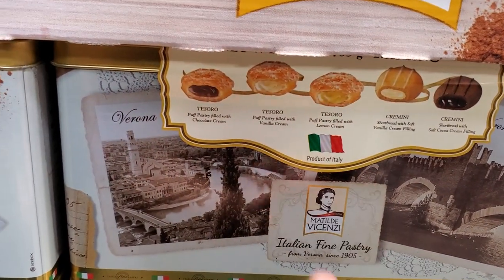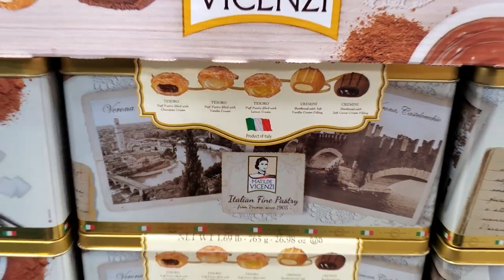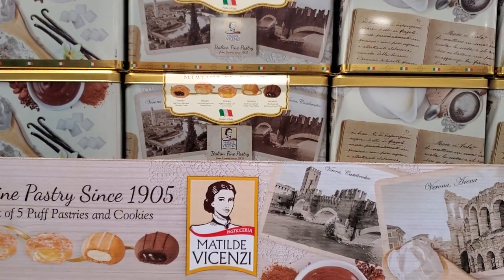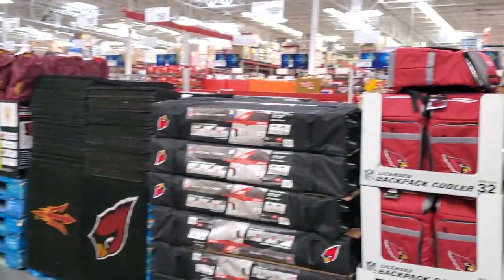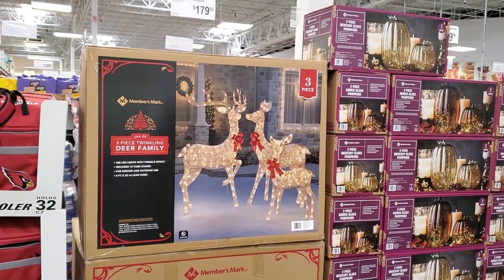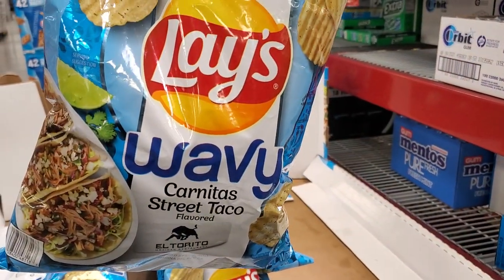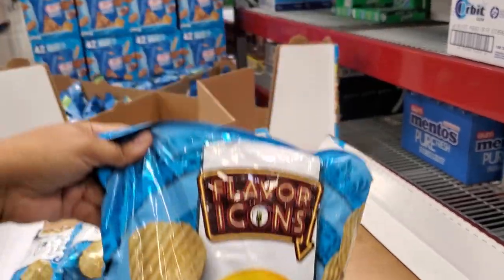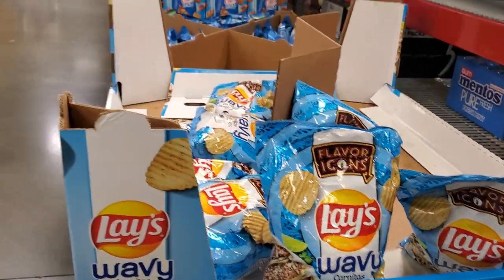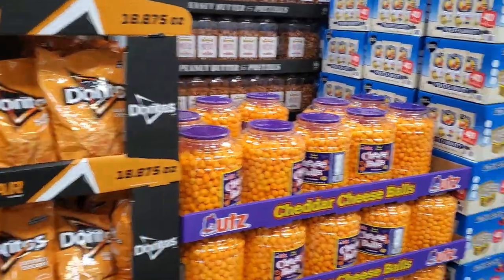Lemon cream, vanilla cream, chocolate soft cocoa — oh man. Look what I found you guys, $180. Look at that street taco — interesting, you might like that. Let me know if you guys tried that. We have ultimate cheddar.